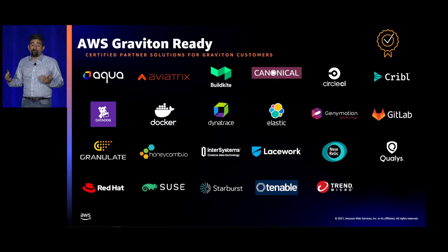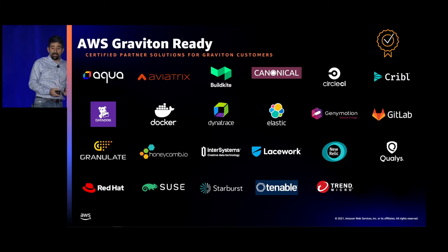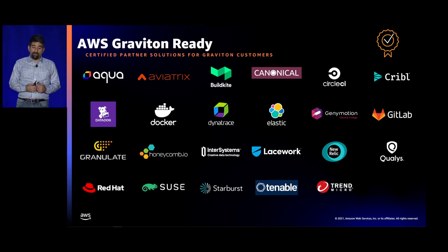This week we also announced the Graviton Ready program — certified partner solutions for use on Graviton — where there are supported offerings including operating systems, platform services, security, monitoring, CI/CD, analytics, and cloud devices. These partners run QA of their software and offer optimized products equivalent to what they provide on other systems, making it easy to discover agents and other solutions that will just work out of the box.